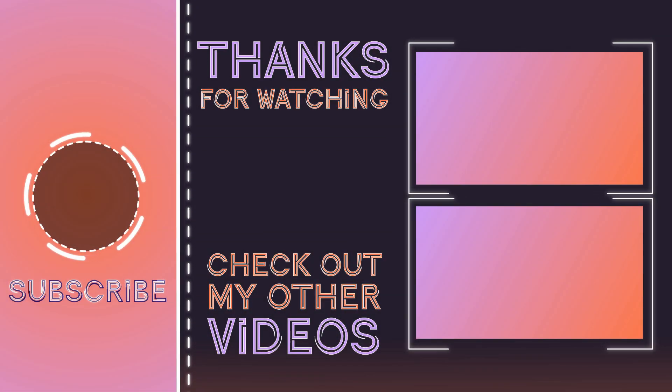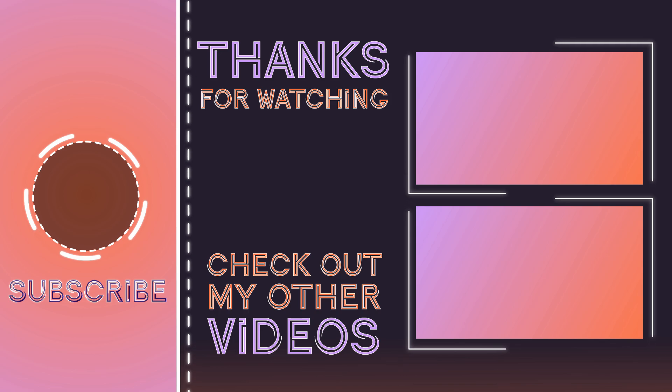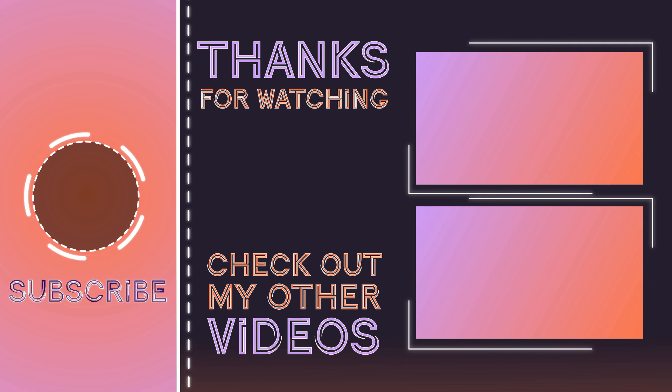That's it for the video. Hope you enjoyed it. Please like, comment, share, and subscribe to my channel down below. Thanks for watching.